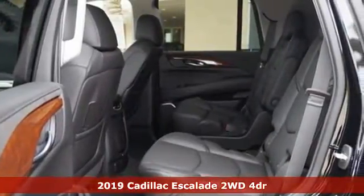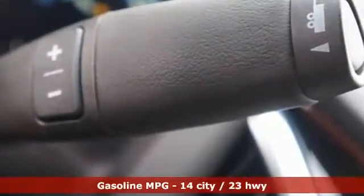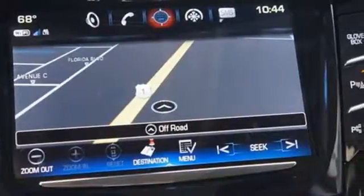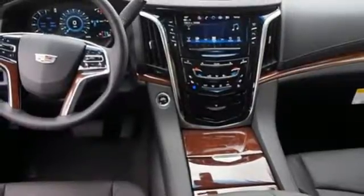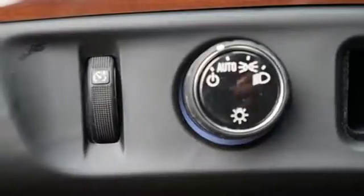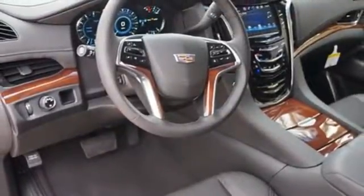Features include automatic transmission, magnetic fluid filled shocks, streaming audio, power heated mirrors, heated and ventilated leather bucket seats, automatic parking sensors, external memory control doors and push button start proximity key, dual zone climate control, auto dimming rear view mirror, and V8 engine.